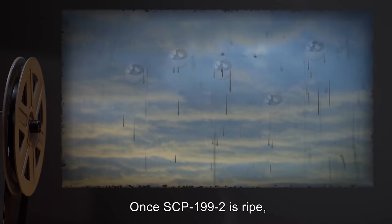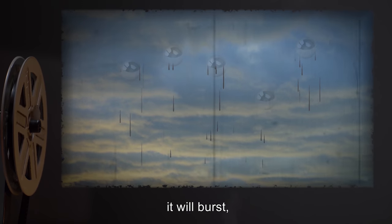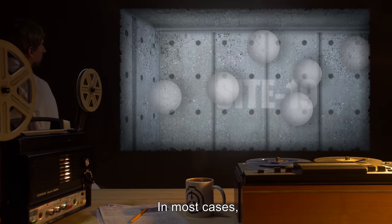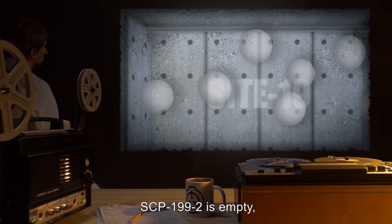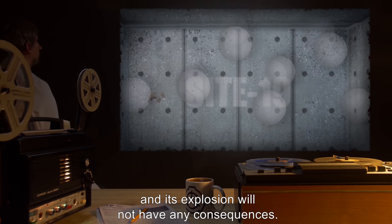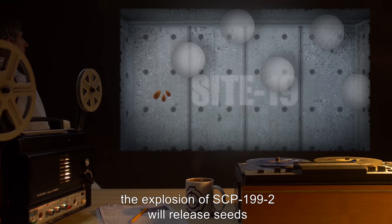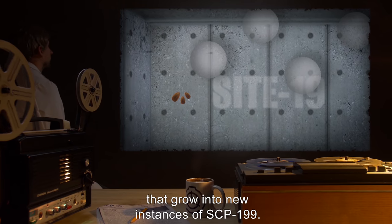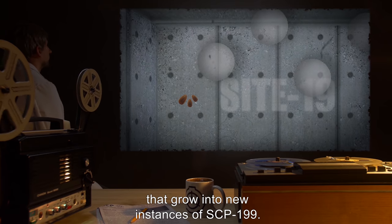Once SCP-199-2 is ripe, it will burst, releasing its contents. In most cases, SCP-199-2 is empty, and its explosion will not have any consequences. Occasionally, the explosion of SCP-199-2 will release seeds that grow into new instances of SCP-199.